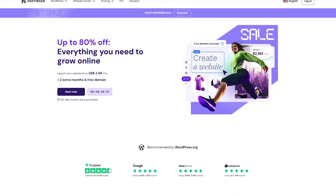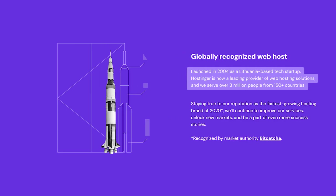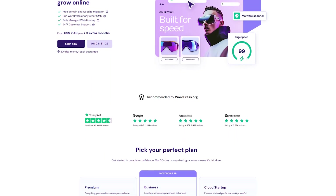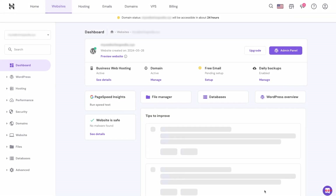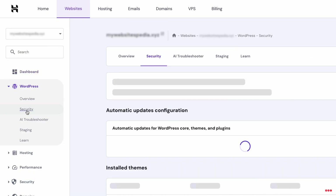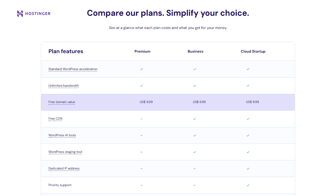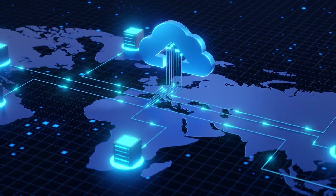Hostinger has made a name for itself by offering some of the most cost-effective hosting options in the industry. Founded in 2004, the company has grown quickly, garnering attention for its beginner-friendly approach and budget-friendly price points. Their shared hosting plans are especially appealing for people just dipping their toes into website creation — think personal blogs, small business sites, or portfolio pages. One of Hostinger's key selling points is its user-friendly interface, with a custom control panel that some people find simpler to navigate than cPanel. They often include a free SSL certificate and a complimentary domain name depending on the plan, and their data centers across several continents help ensure quick loading times worldwide.